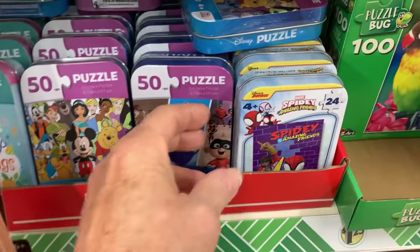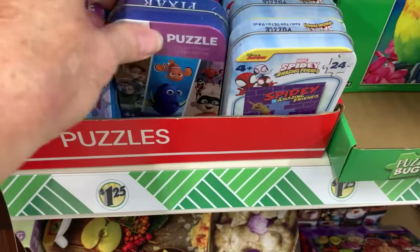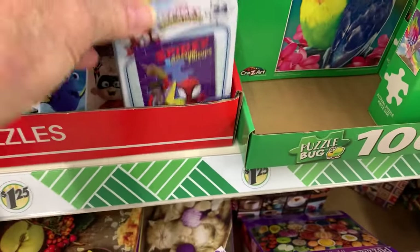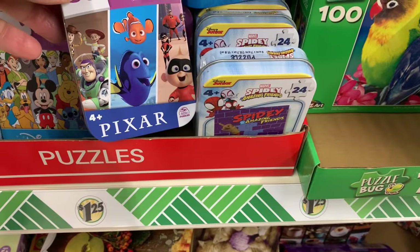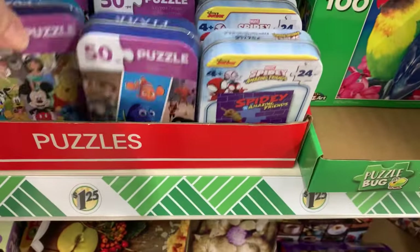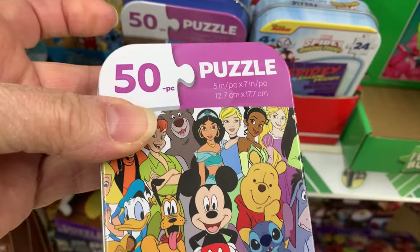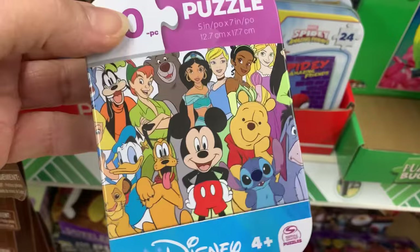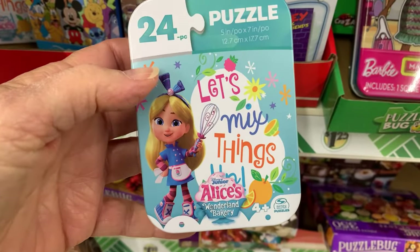Puzzle tins are also great for stocking stuffers or OCC shoe boxes. We have some new ones here — that Spidey looks new. There's also Nemo — it's Pixar — so it has an assortment of different shows and characters. This was a 50-piece puzzle; some are 24 and some are 50. That's a really nice Disney one, and there's Alice's Wonderland Bakery.